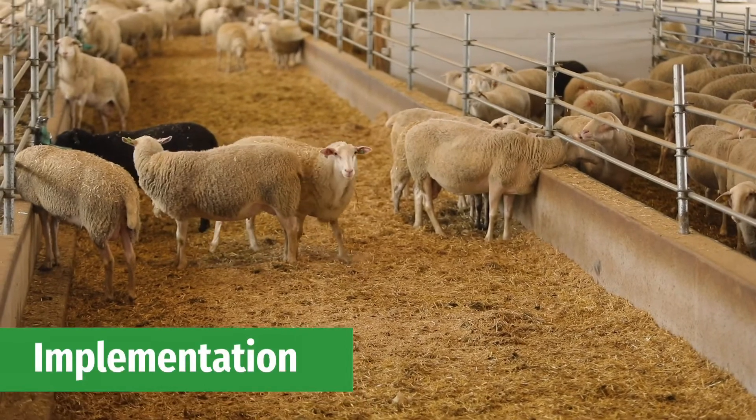The machine distributes straw evenly by chopping it up and spreading it into livestock pens. It allows us to use less straw bales, and we can tell the machine to spread the straw throughout the barn at different times of the day.